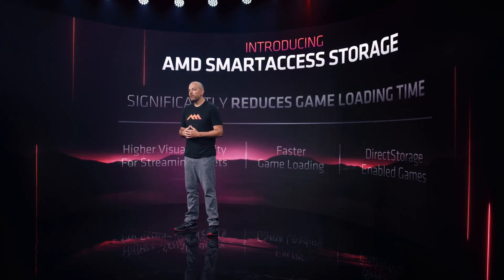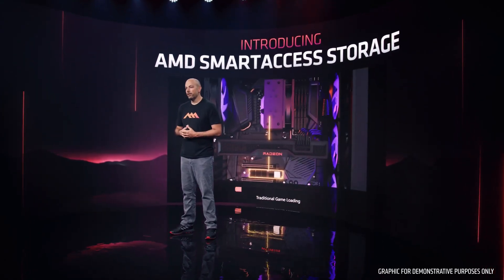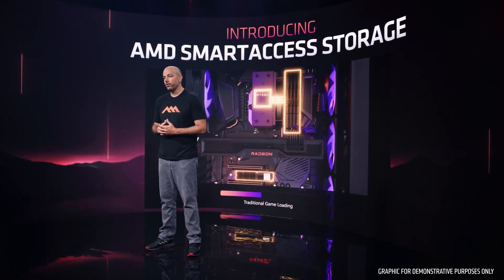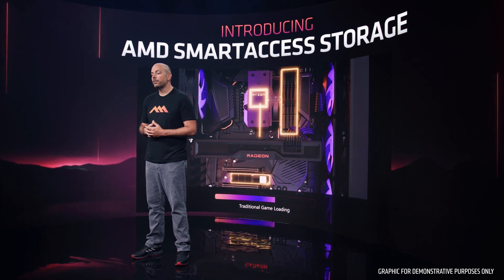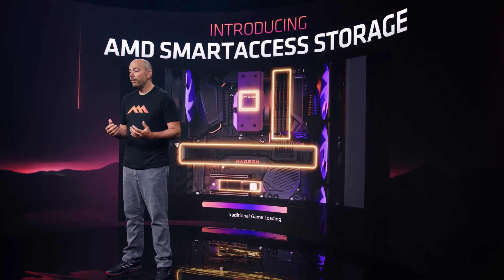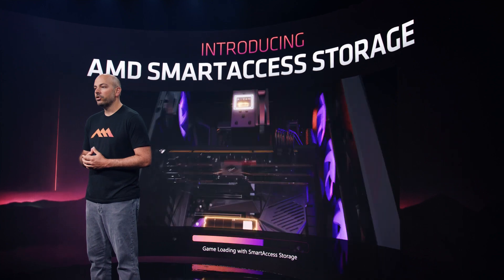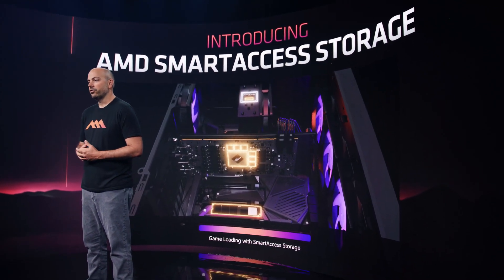Smart Access Storage gets you out of the load screen and into your gameplay faster than ever. Traditional game loading takes a significant amount of compute power to decompress the game's data, requiring the CPU to do the decompression and data transfer, which introduces latency and takes up considerable system resources. To help bypass these bottlenecks, AMD has created Smart Access Storage, a suite of technologies supporting Microsoft DirectStorage that utilizes Smart Access Memory, along with new AMD platform technologies and Radeon GPU asset decompression to improve both game load times and texture streaming.